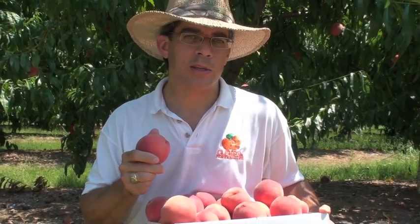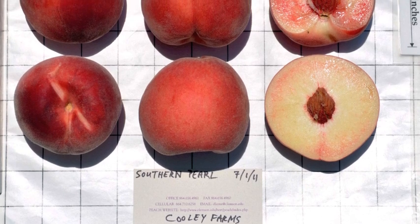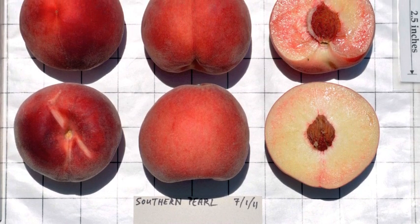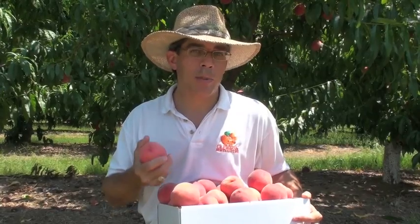Southern Pearl was developed by the United States Department of Agriculture in Byron, Georgia. The breeder was Dr. Dick Oke. It was released to the public in 1997, and because it's a public release, you can propagate it freely.